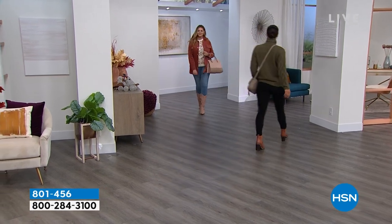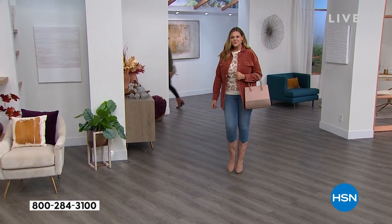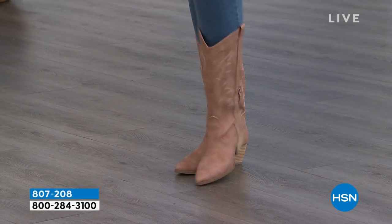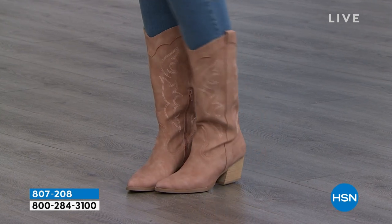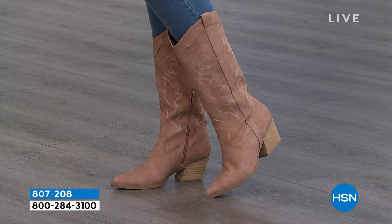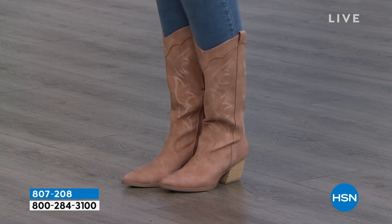Here it comes — check this out, one of my favorites of the hour. It is brand new: it is DV by Dolce Vita. This is just an incredible designer, high-end couture designer brand. Don't you love that? Wait till you hear the price, because we have an amazing price coming up for everyone on that one as well.